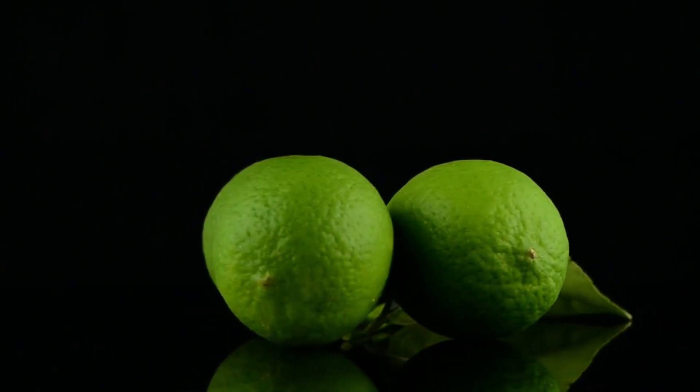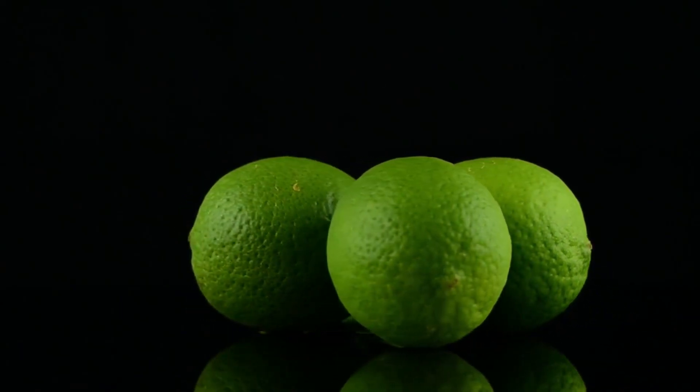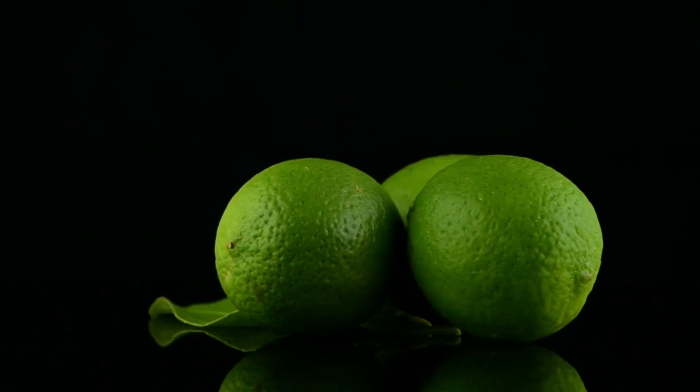Another popular lime is the Kaffir Lime, citrus hystrix, which is almost exclusively referred to as a Kaffir Lime, not just a lime.